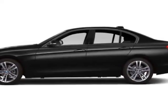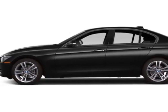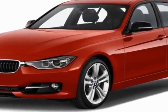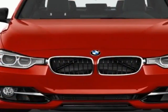Come take a look at this new 2013 BMW 3 Series. This vehicle gets an estimated 23 miles per gallon in the city and an estimated 34 on the highway.